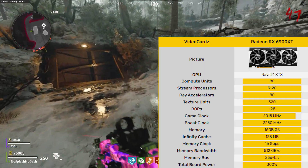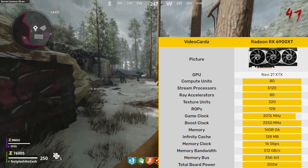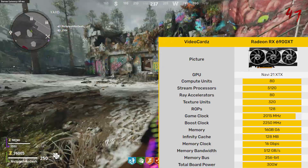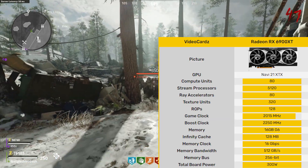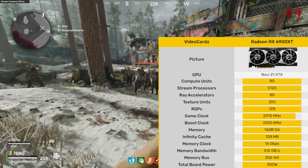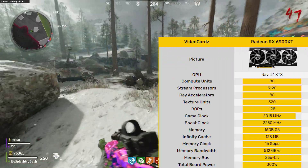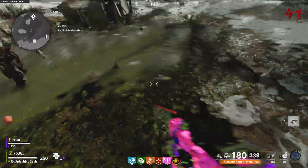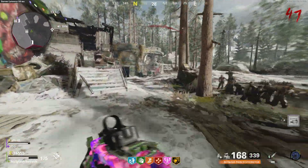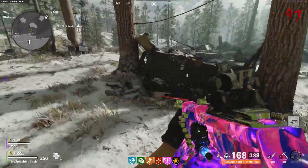The Navi 21 graphics processor is a large chip with a die area of 520 millimeters squared and 26,800 million transistors. It features 5,120 shading units, also 320 texture mapping units, and 128 ROPs. The card also has 80 ray tracing acceleration cores.